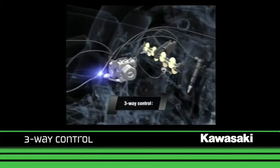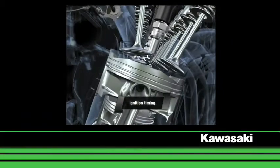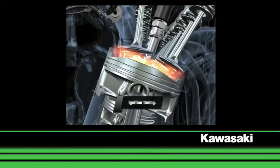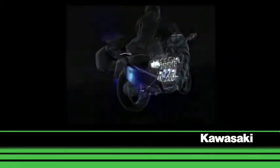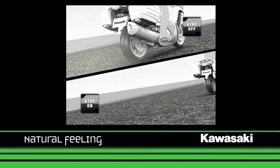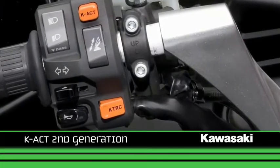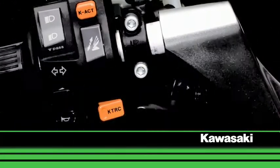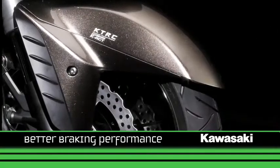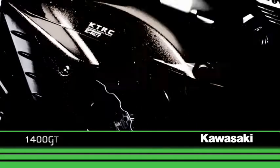Kawasaki's unique three-way control of airflow, ignition timing, and fuel delivery ensures that the KTRC system operates smoothly and minimizes the effect on the bike's riding behavior. The system is capable of handling long stretches of bad roads. The second-generation K-ACT co-active braking system offers better braking performance under all riding conditions, because of an advanced braking ECU.